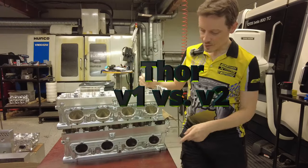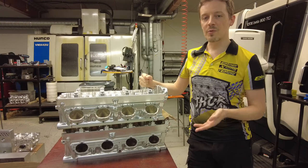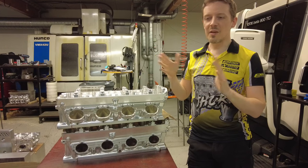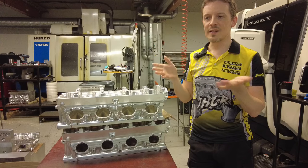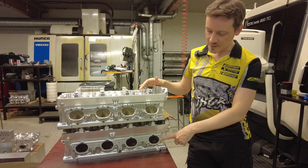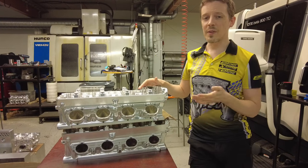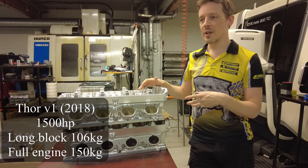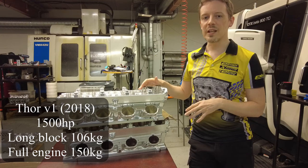Our Thor V1 was already the highest power-to-mass ratio circuit racing engine ever, including all Formula 1 engines. There might be some engine somewhere that hasn't raced or just is so strange that there are no specs anywhere, but as far as we know, the V1 was the best — so we recommended that for 1,500 horsepower, including the turbocharger and exhaust manifold and that sort of accessory stuff, around 150 kilograms.